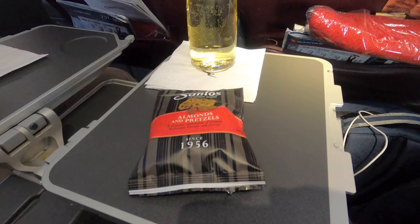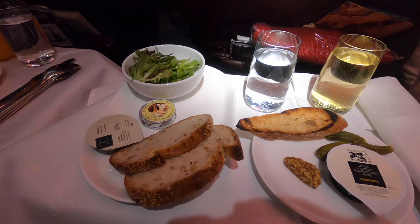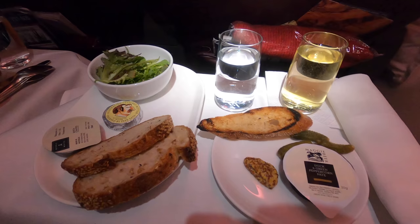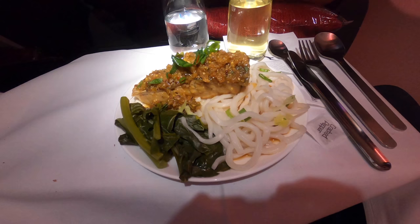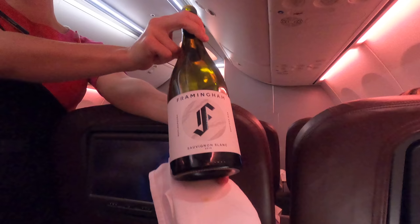Once we reached cruising altitude, a round of drinks came around along with a packaged snack. I went for the Framingham Sauvignon Blanc from the Marlborough region. For a starter I had the Maggi beer pâté with seeded mustard, cornichons, and a grilled baguette. For the main I went with the Humpty Doo barramundi with wheat noodles and stir-fried gai lan, and a sneaky top-up of the Sauvignon Blanc.